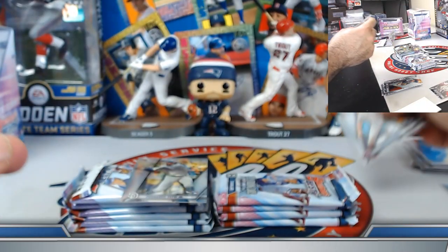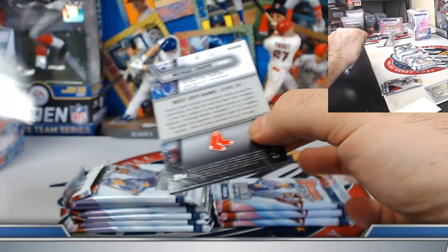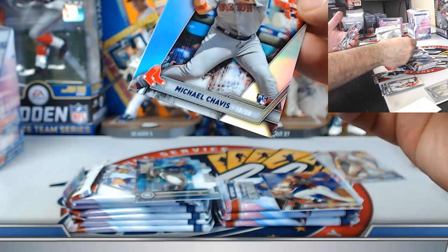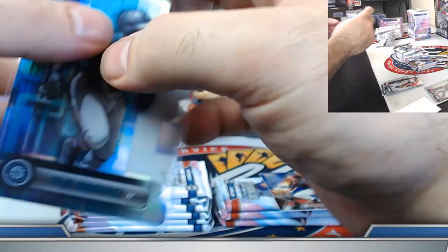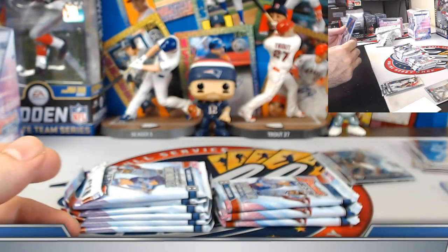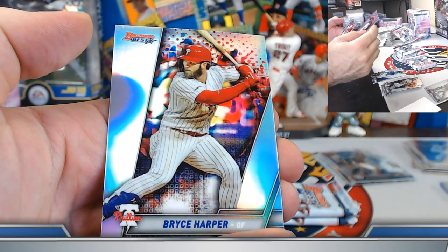Pete Alonzo base rookie. Nice Tatis Jr. rookie refractor — San Diego. Adley prospect. Next: Corbin Carroll blue refractor prospect to 150. Julio Foundations die cut prospect insert, Michael Chavis refractor rookie. Nice little pack there as well. 56 out of 150 on the Carroll blue refractor. Wander Franco prospect, Kevin Biggio Franchise Favorite rookie, and Bryce Harper refractor.